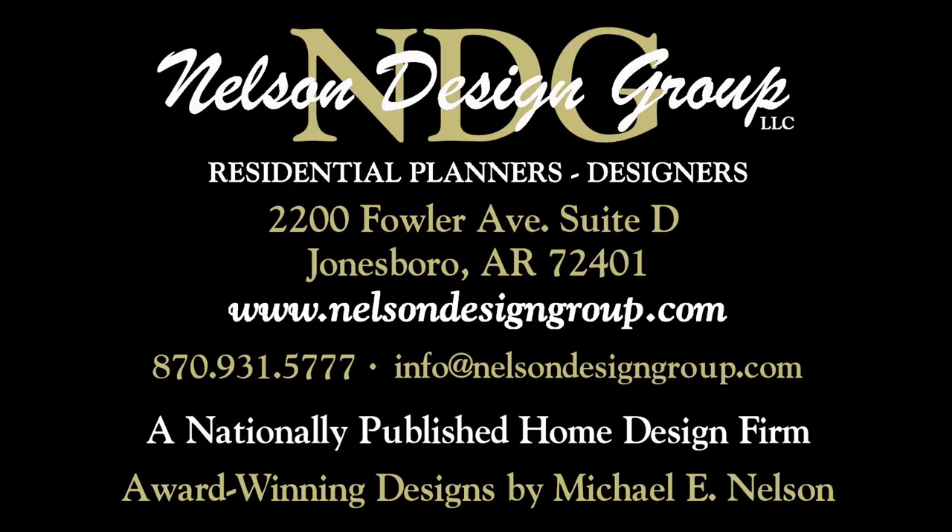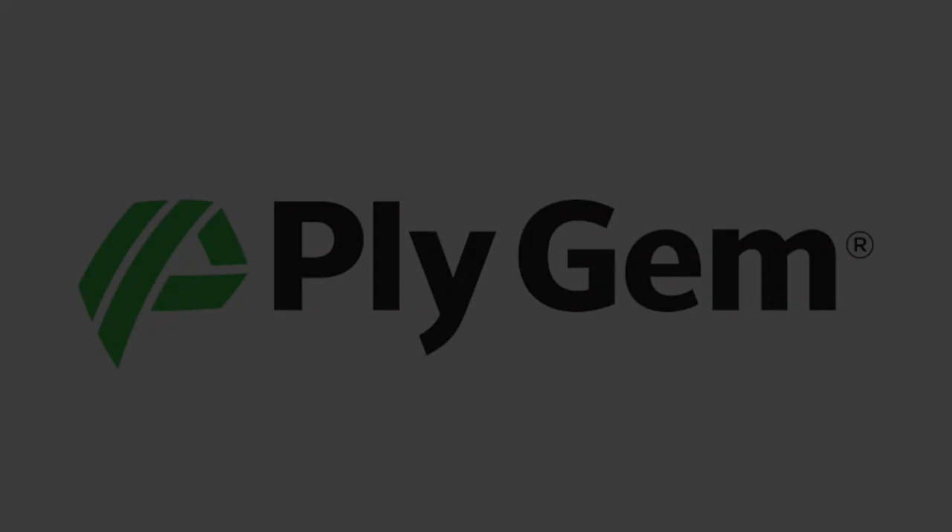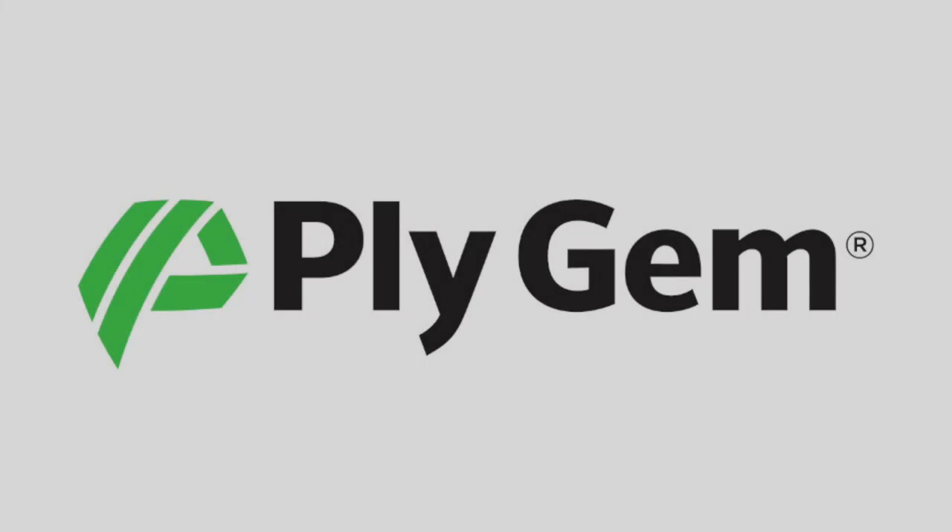At NDG, our goal is to provide our customers with a home plan that suits their needs. Call 870-931-5777 and we will help you find your perfect home plan. Visit our website, www.nelsondesigngroup.com, and please visit our corporate partner links on our homepage for related products to these plans. Protect your home with these smart choice products.